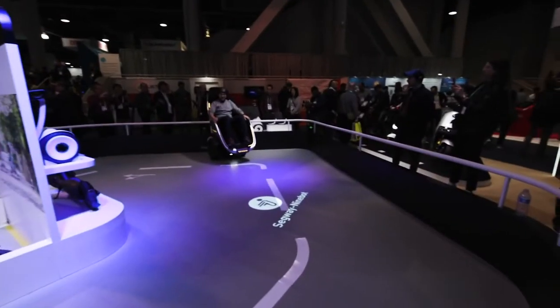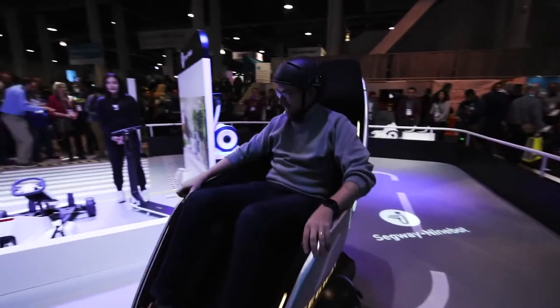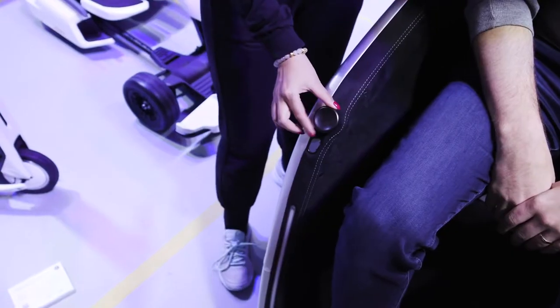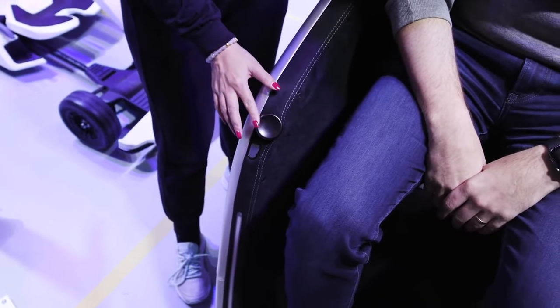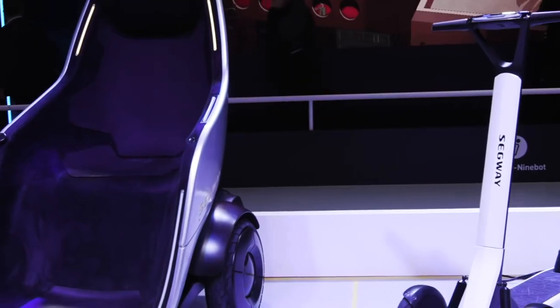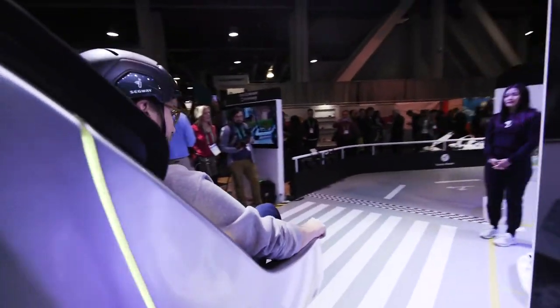One of the wildest things about the Segway S-Pod is that it's controlled by this little joystick on the side. I'm in full control of the movement here, and it can get up to 24 miles an hour, which is insane. Right now it's capped to seven and a half miles an hour, which on this little track is definitely plenty.